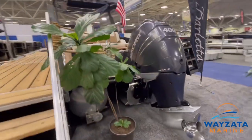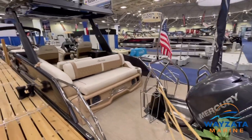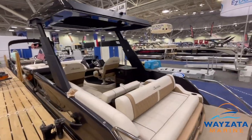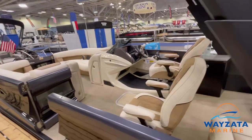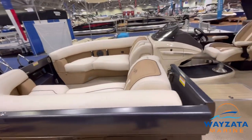The new Barletta Reserve. This is their first edition of the Reserve model — they'll be making about six of these this year. It has a Harman Kardon stereo system, two subwoofers, and double amps.